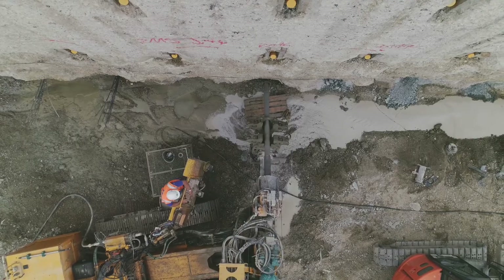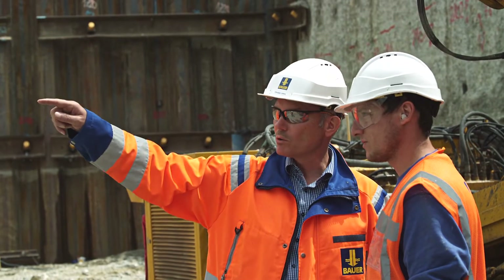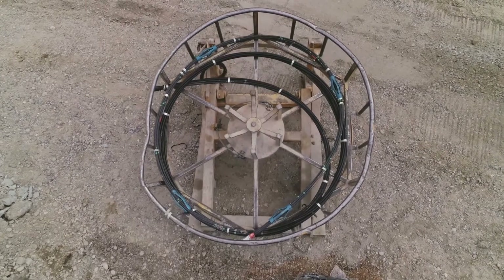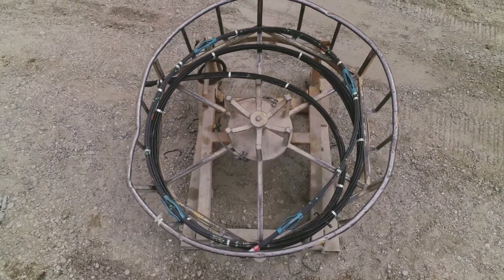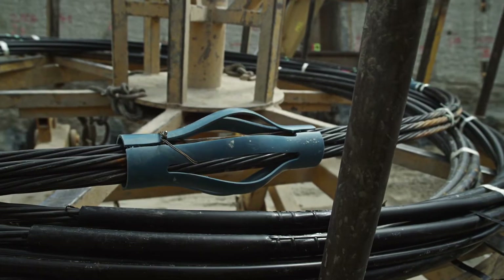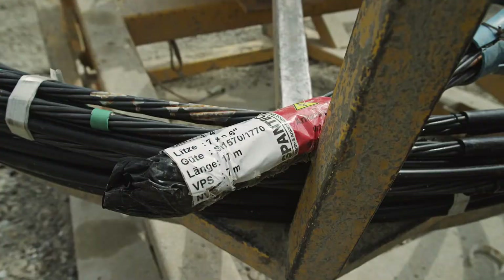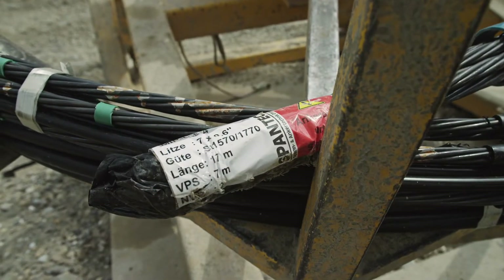Bauer produces the anchoring tendons with the required load capacity and length as temporary anchors or permanent anchors. These are delivered to the construction site and prepared for installation in the anchor unrolling device. Labels allow the anchors to be clearly assigned and installed at the correct location.